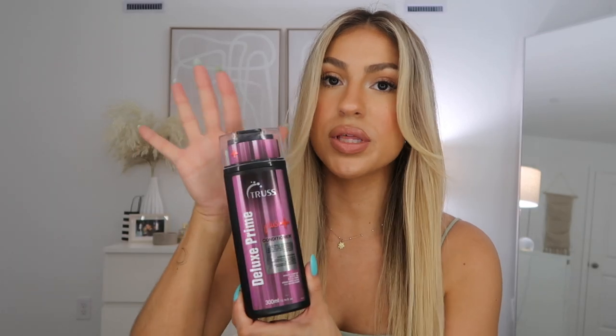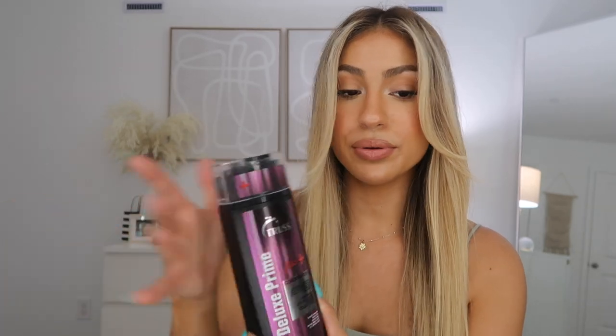I wash my hair once a week — I know for some people that might seem like a lot, but I've always washed my hair like that. I have the shampoo and the conditioner from this line. One week I'll do this shampoo; mostly I do a hair mask instead of conditioner, but if I'm doing a quick wash I'll use this conditioner, which is the same brand and line as the shampoo.